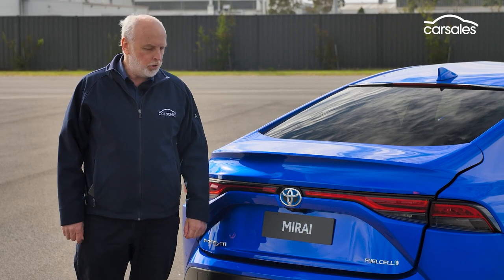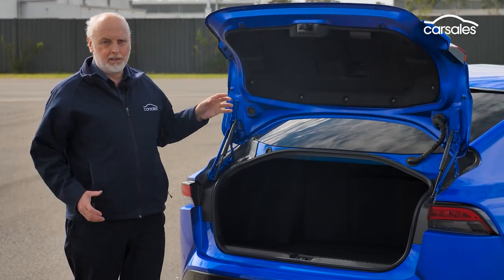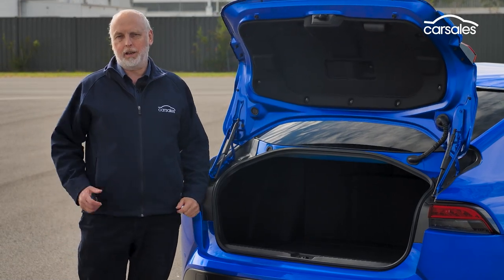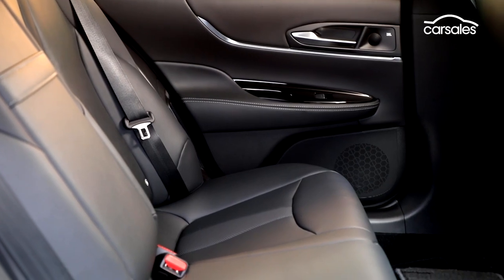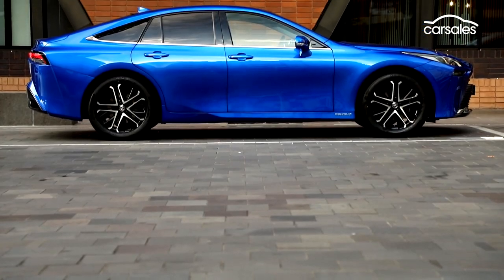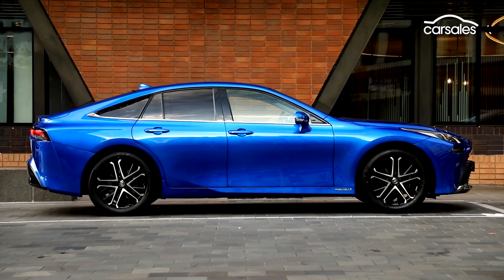As a family car of the future, the Mirai is stingy for boot space. At just 272 litres, this large car has the luggage capacity of a small hatch. The rear seat will not fold down for additional space, as the car's lithium-ion battery pack sits between the seat and the boot. This is a car with lots of powertrain components packed on board.